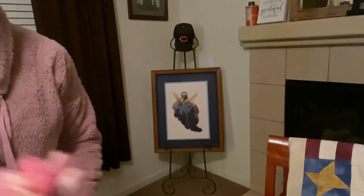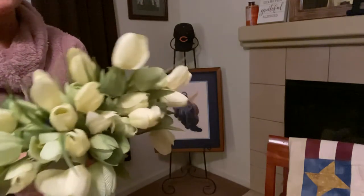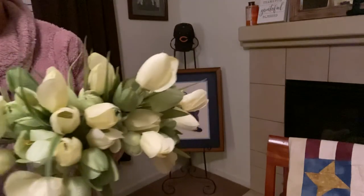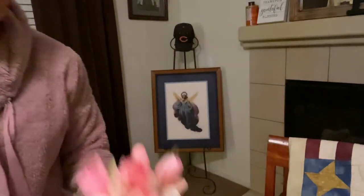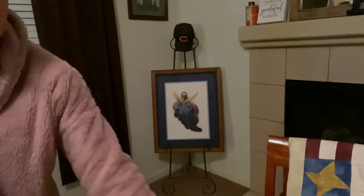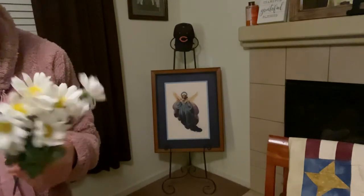Look at these lime green tulips — I just love them! These are $1.99 a piece, but I paid less because of the 20% off the purchase. I also picked up pink ones for $1.99, and I have other tulips too.